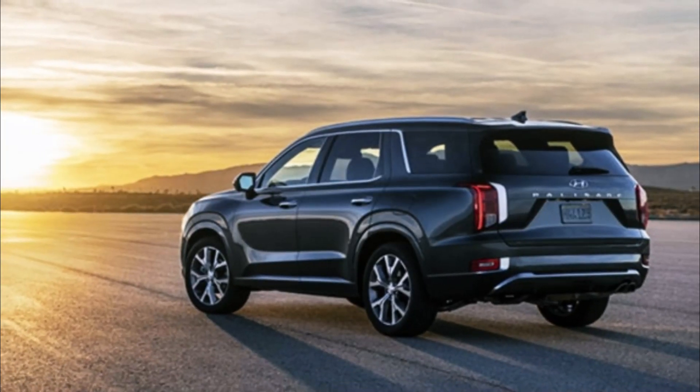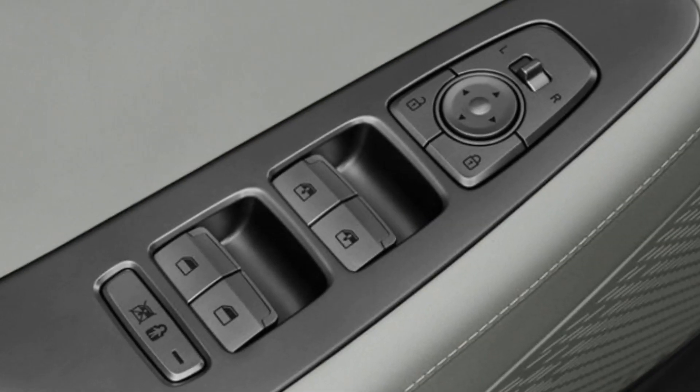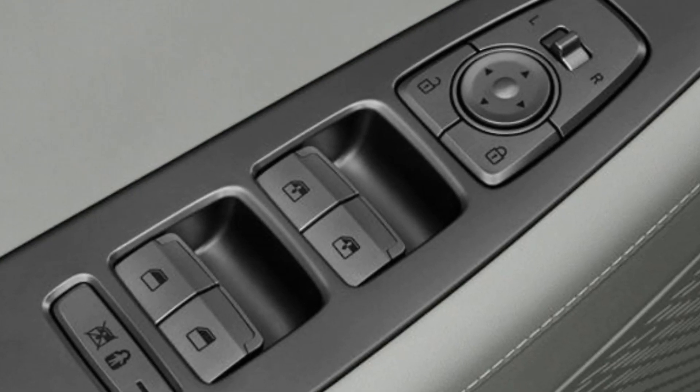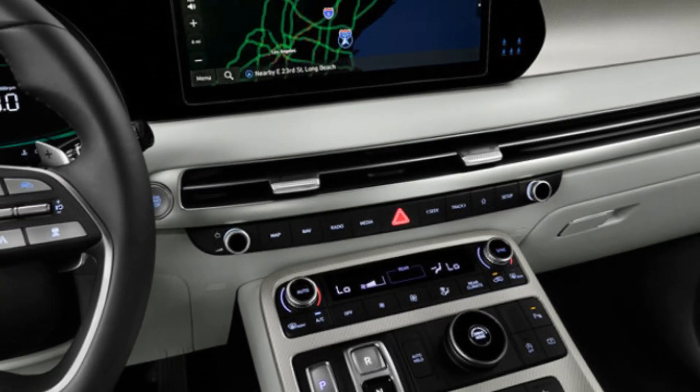The two-model, two-engine range of the 2023 Hyundai Palisade will cost $60,000 to $75,000 including on-road charges, which is $4,900 to $5,900 more than the 2020 launch price.